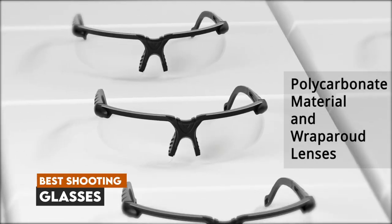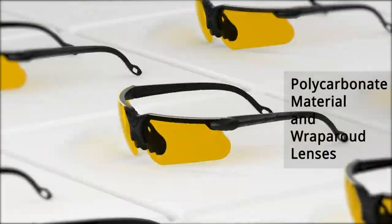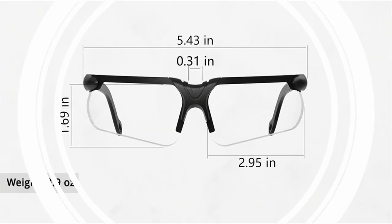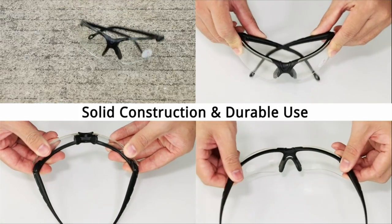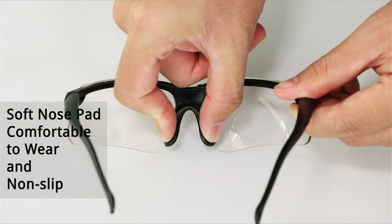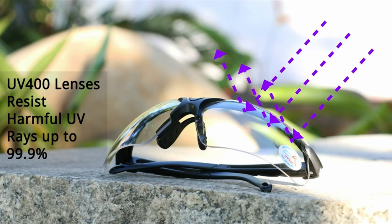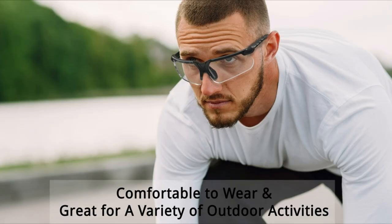Welcome, everyone. In today's video, we're diving into the world of eye protection with our countdown of the top six best shooting glasses available on Amazon. Whether you're a seasoned shooter or just starting out, having the right eyewear is crucial for safety and comfort. From advanced ballistic designs to versatile styles that suit various lighting conditions, we've got it all covered. Stay tuned as we reveal our favorites, including a surprise pick for the best overall shooting glasses. The links to all products are in the description below, so be sure to check them out after the video. Let's get started.